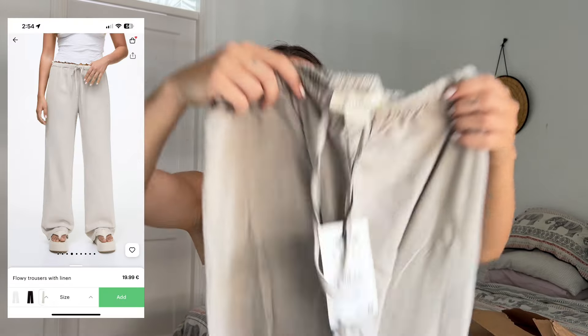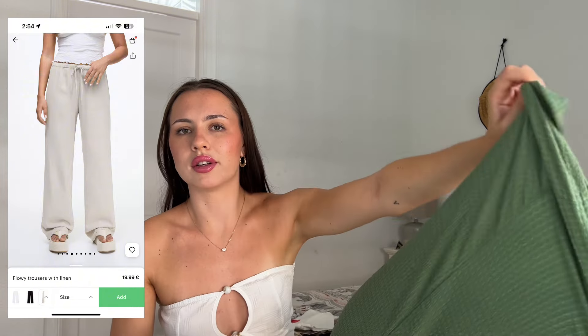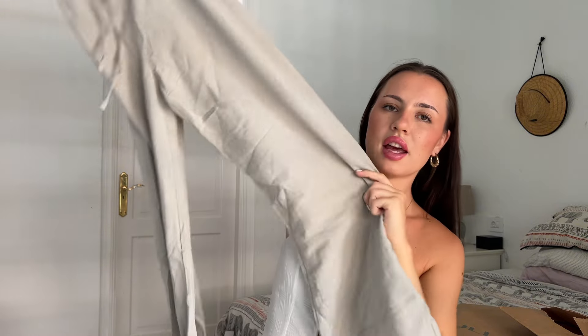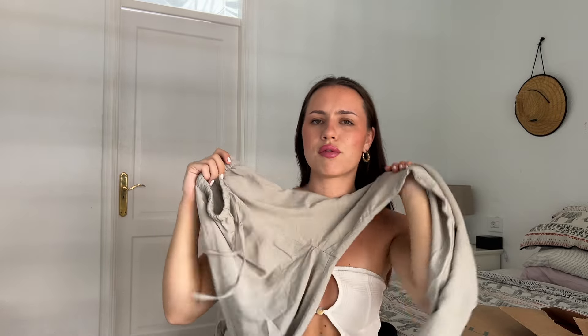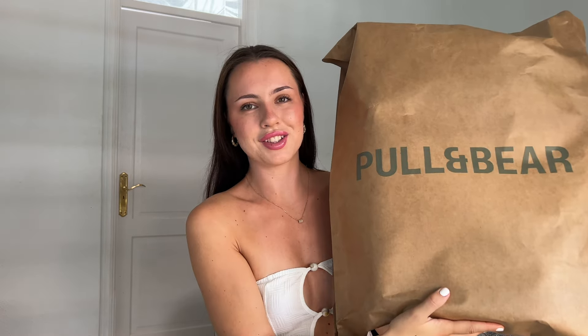Next up are these linen trousers. If you watch my channel you'll know I love linen trousers — I find them really comfortable and they go with a lot of stuff. I got these in a size medium. I thought they were going to be more of a cream color but they're actually slightly gray, which I don't mind. These were £19.99, the material feels great, and they have a real drawstring — not a fake one. You can really dress them up or down.